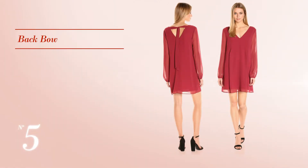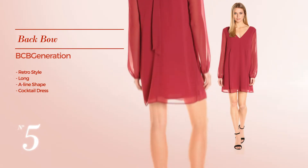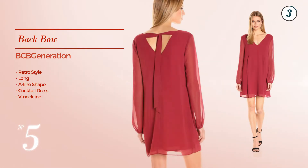Number 5: A combination of retro and appealing in this long A-line cocktail dress. Featuring a V-neckline, available in 4 color variations like Crabapple, Black, and Black Plum.